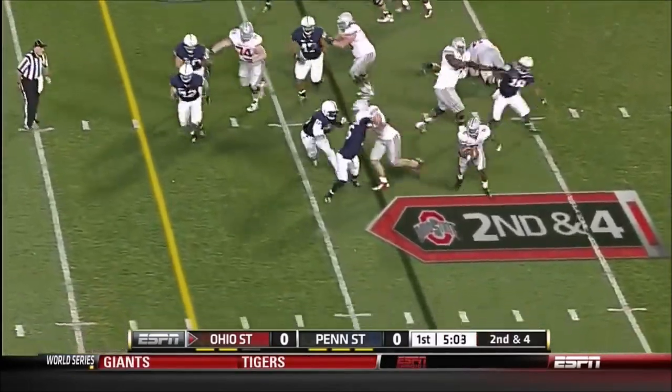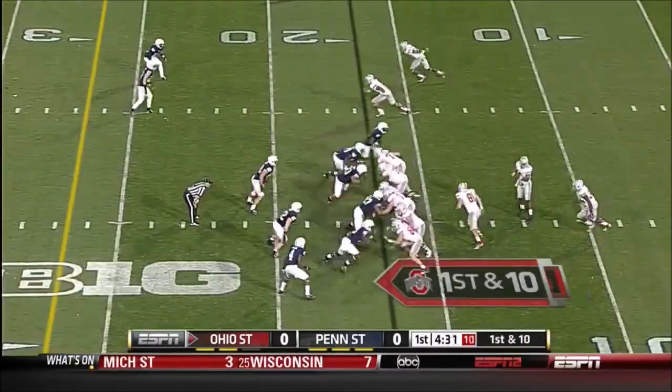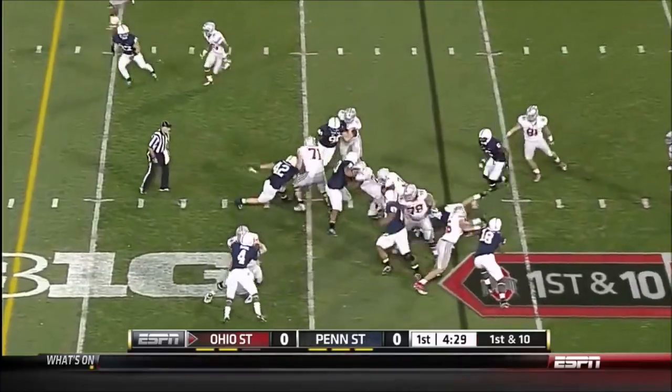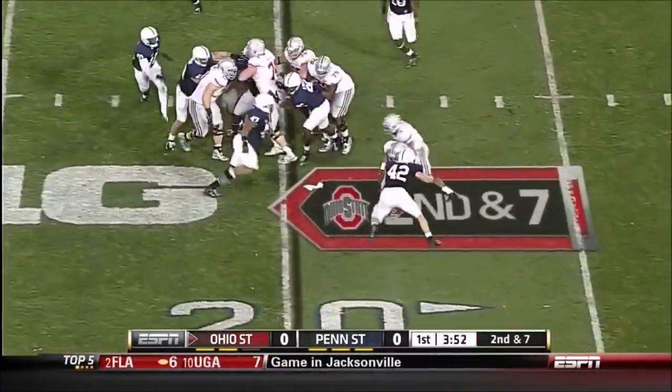Penn State crowding the line of scrimmage. Miller bounces outside with running room and gets thrown down. Only Jordan Lynch and Denard Robinson have run for more yards per game — Ohio State is 101st in the country in pass offense.